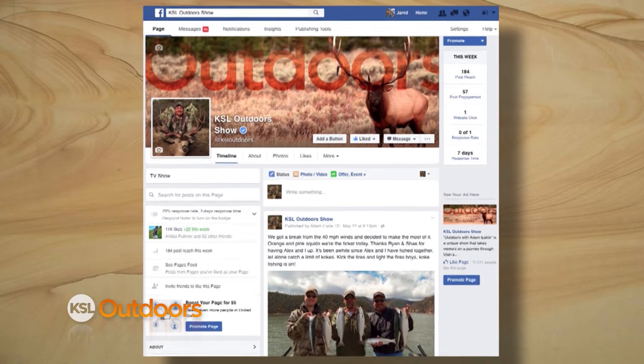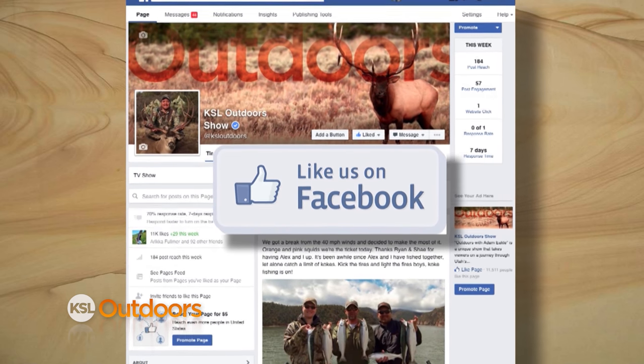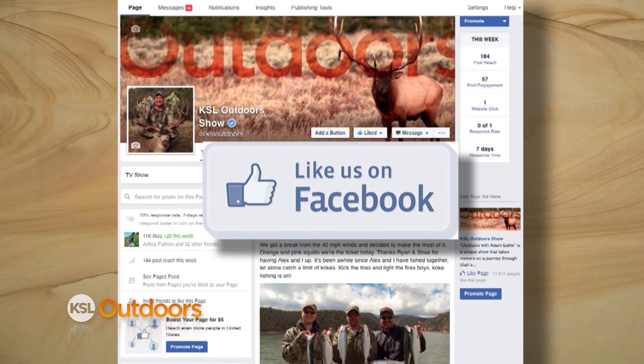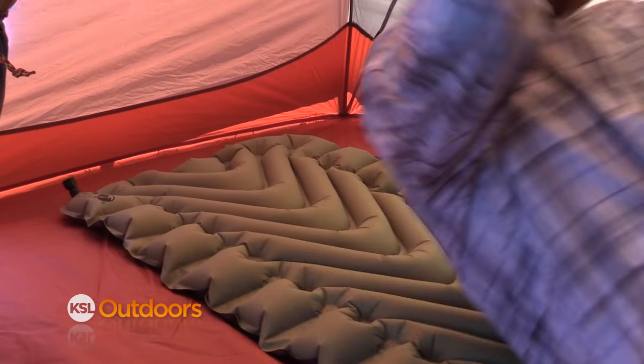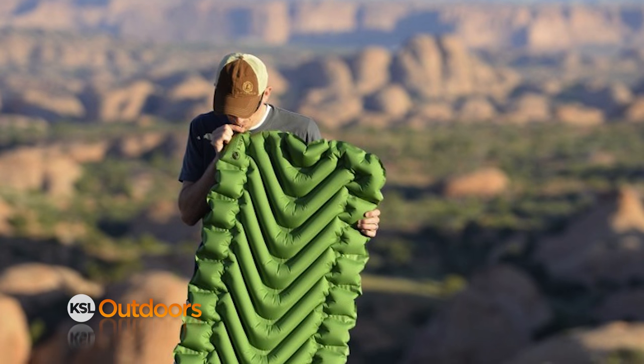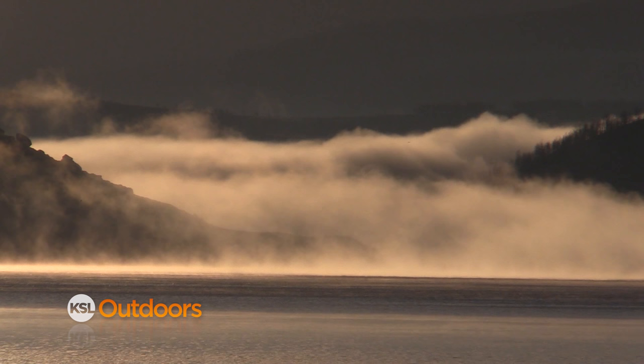Our climate quiz question tonight: prior to the introduction of Bonneville cutthroat trout to Strawberry Reservoir in 1990, what species of cutthroat trout was initially stocked into Strawberry back in 1923? Log on to our KSL Outdoors Facebook page, give us the correct answer, and give us a like. We'll randomly select a winner on our Facebook page the following week. The winner walks away with a Klymit Static V sleeping pad — comfortable, rugged, and lightweight. KSL Outdoors powered by Ford. We'll be right back to the Berry.